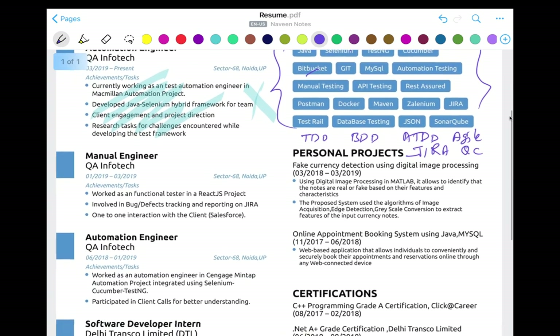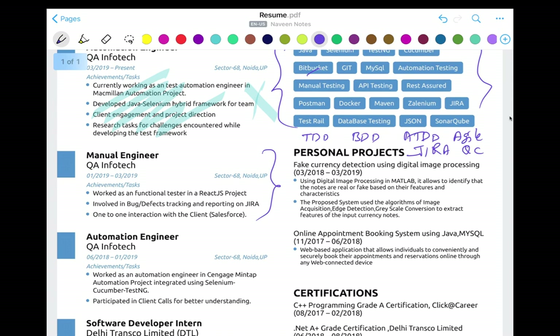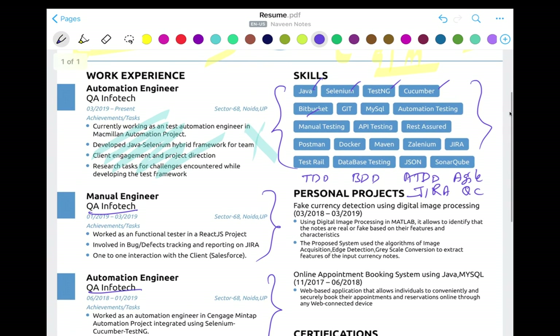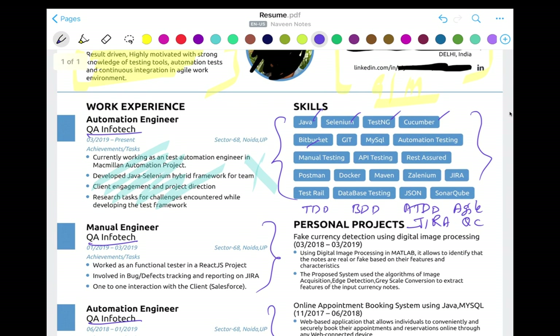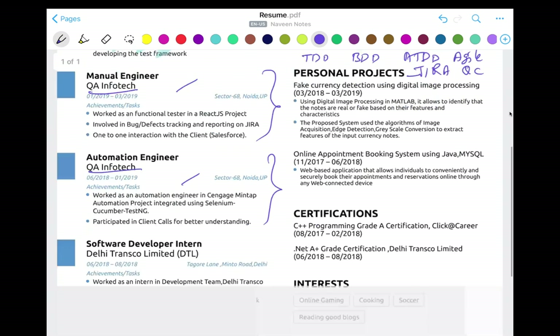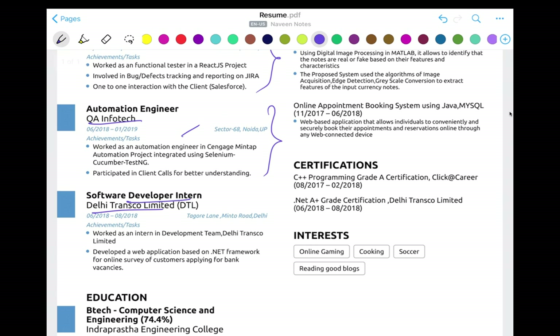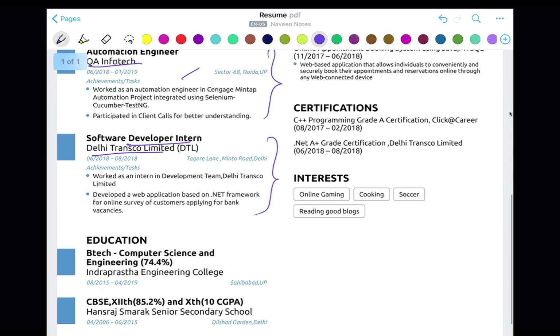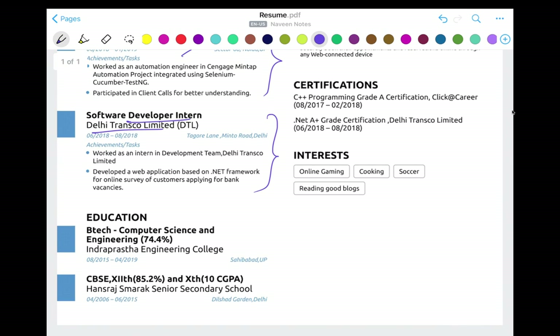This is such a nicely formatted resume. You can see the manual experience at QA Infotech with a second project as well. But this person hasn't given a project name — better to write a one-line project name, which is important. Then there's a software development internship at Delhi Transgo Limited. For a one-year experience candidate, this looks really good. For the education section, a fresher can also mention their 10th and 12th degrees — that's fine.